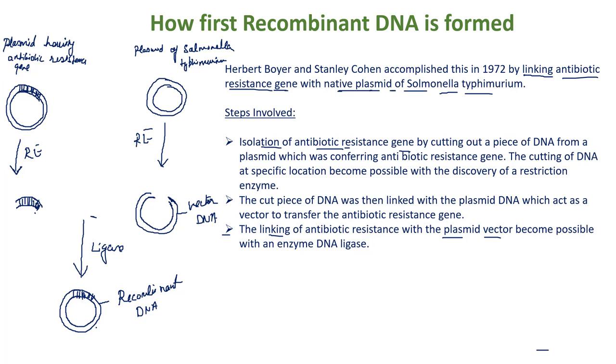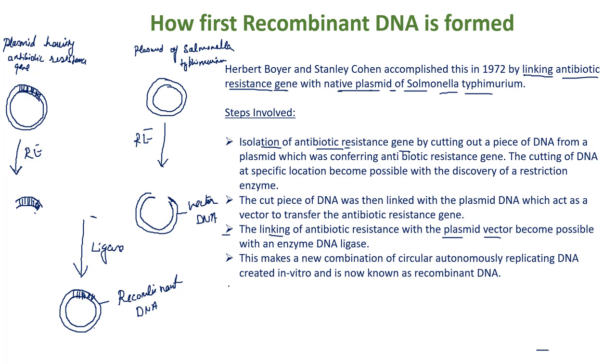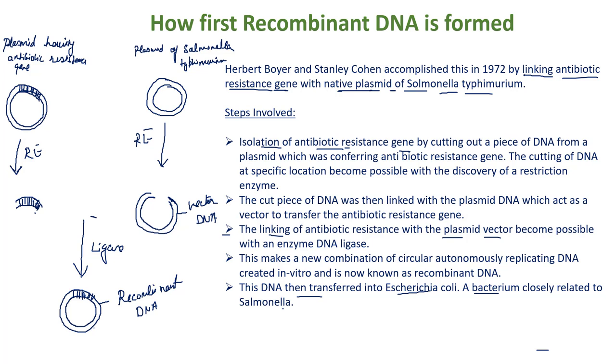Then they inserted or transferred this recombinant DNA into E. coli cells, a bacterium closely related to Salmonella. They inserted this recombinant DNA into the E. coli cell.